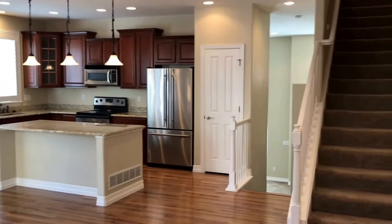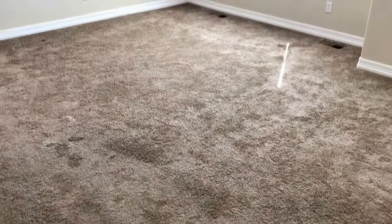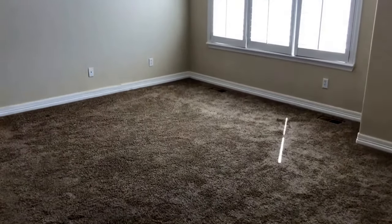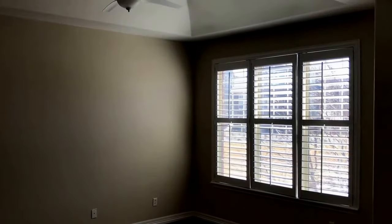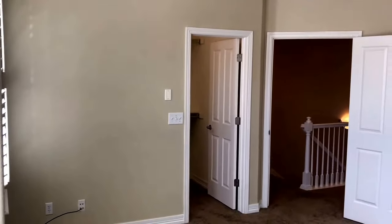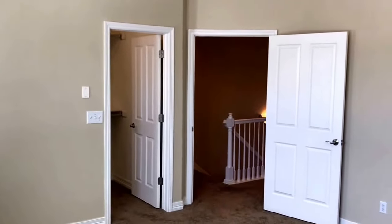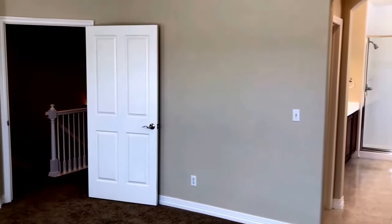We'll take a look up the stairs to the three bedrooms and two baths. The master bedroom has carpeted flooring, vaulted ceilings, and a ceiling fan. The master bedroom is the first bedroom that you come to at the top of the stairs. It has a walk-in closet and master bathroom.